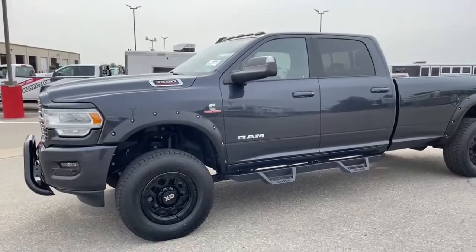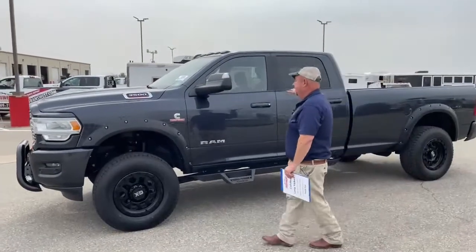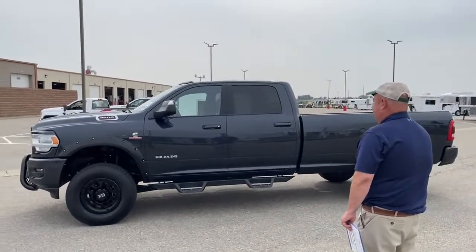If we just step back and take a complete shot of the truck, as you can see it does have a leveling kit on it, so the truck is dead level. That's an extra add-on that really improves the way the truck looks — it is completely level.